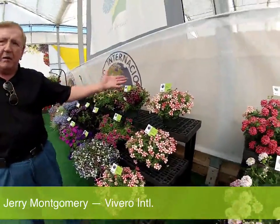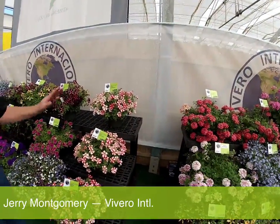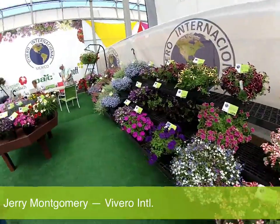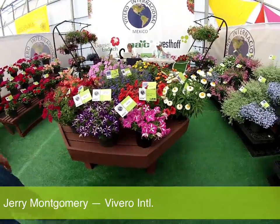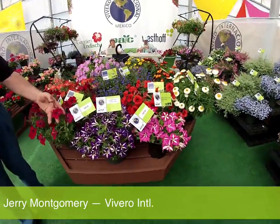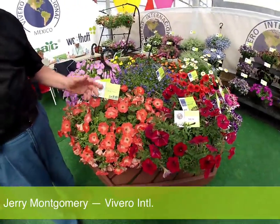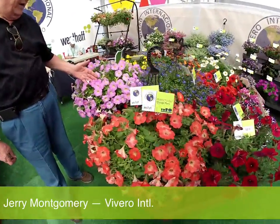The Crazy Tunias are probably one of the fastest-growing series in the country. Cherry Cheesecake is one of the hotter varieties. We also have a few new ones from Westhoff: Lucky Lilac is new, Pink Frills is new, and Razimataz is new — it's not as pronounced here as it normally is, but that's going to be a nice one.